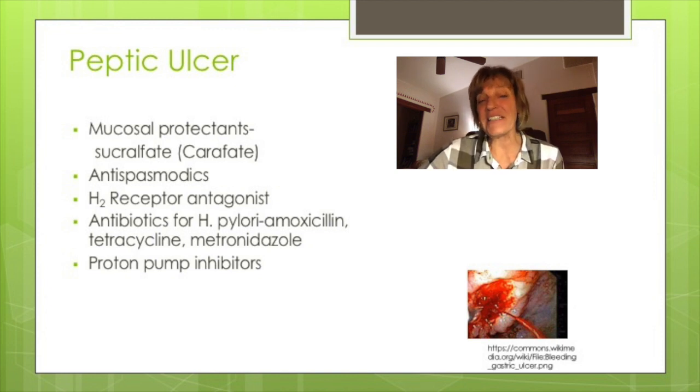Antispasmodics may be used to reduce gastric spasm and slow motility. These antispasmodic medications are anticholinergics. We can also use H2 receptor antagonists and proton pump inhibitors.